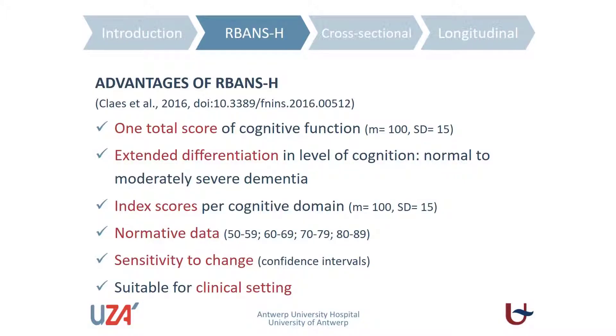Beyond covering five domains and yielding both subdomain and one overall measure, the main advantage of RBANS is its index score. The test compares results with a normative database, so a patient's outcome is compared to population norms. You can assess whether the patient is performing equally well as, poorer than, or better than the average population — similar to how an IQ test works.